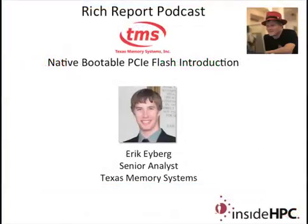Thank you once again for coming on the show today, Eric. Thank you very much, Rich. That's it for the Rich Report — stay tuned for more news and information on high-performance computing.